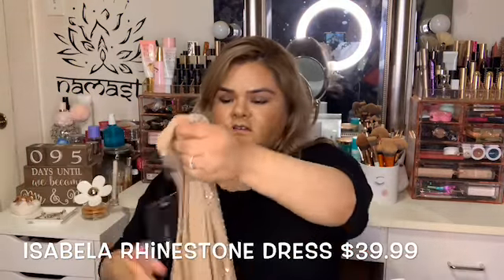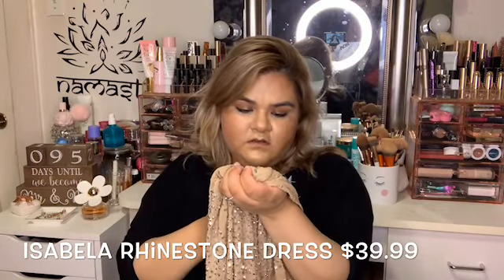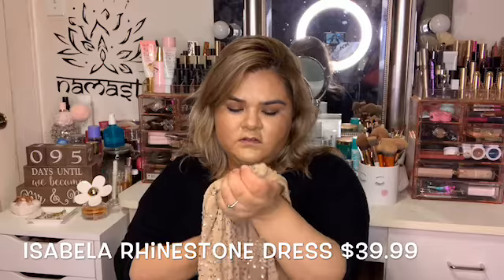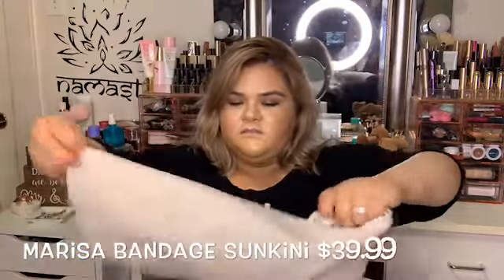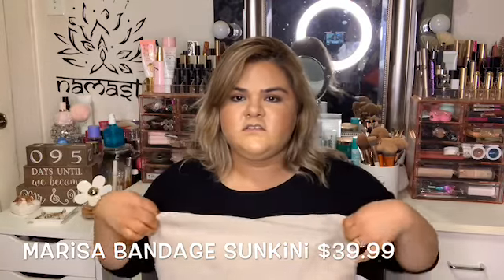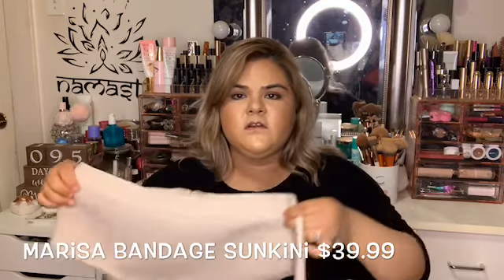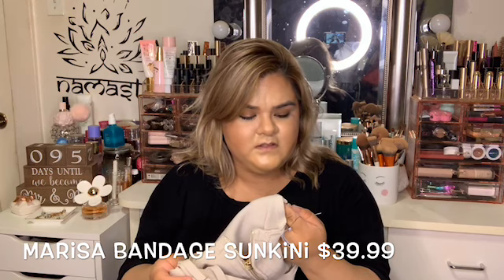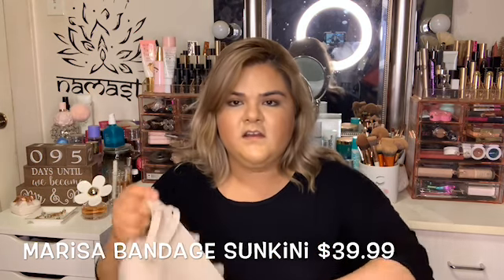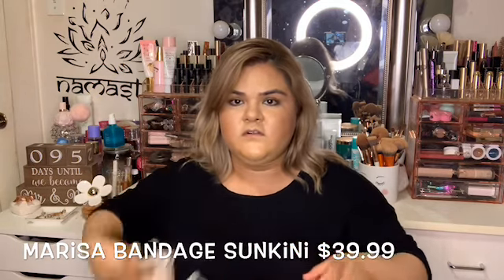The next thing I got is this dress. This is called the Isabella Rhinestone Dress. It's see-through, so I'm going to be wearing this bandage set under it — it's a sun suit actually. This is the top part, it has little straps, and this is the bottom part that I'm going to be putting on under the dress. This is called the Marisa Bandage Sunkini. I got it in size extra large because this type of material stretches a lot, so you don't need to get your actual size — you can size down.